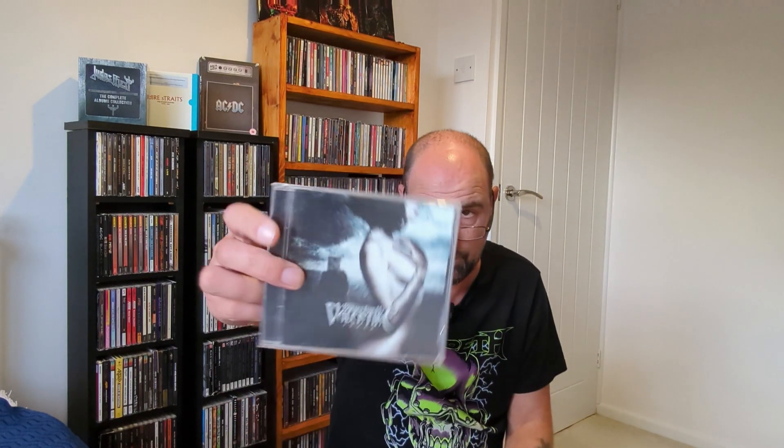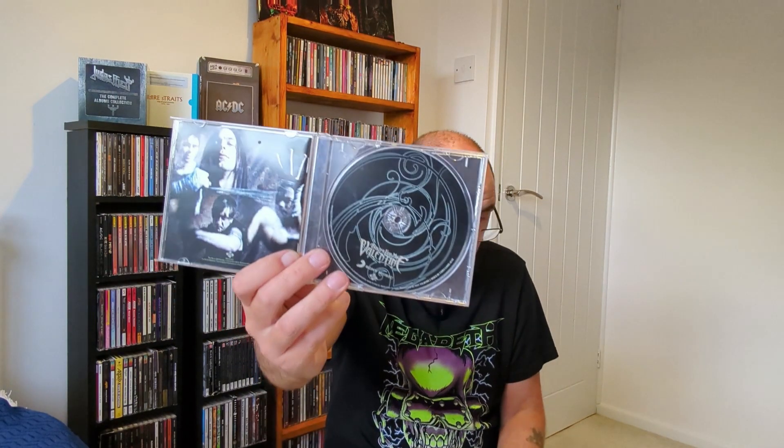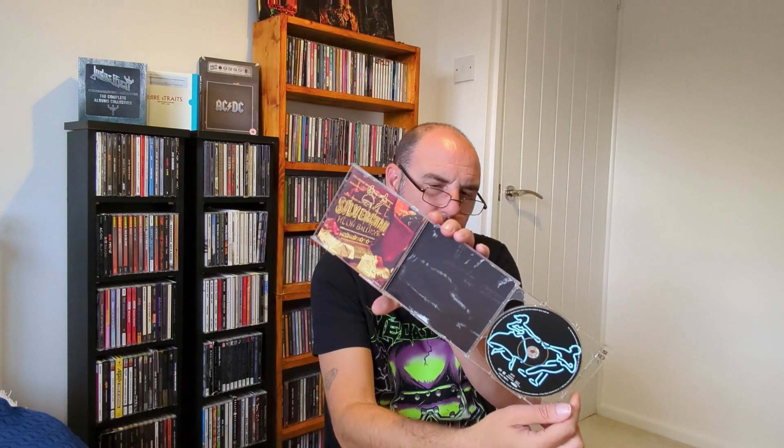Fever by Bullet for My Valentine — thought I had this but I didn't. It's not a bad album. I do like a lot of their stuff; Scream Aim Fire is probably their best album for me. Silverchair, Neon Ballroom — I think this might be their third album. I've got Frogstomp. Not overly familiar with this one. It's a two-disc version as well — not sure what's on the other disc. Bonus CD including a music video and songs. That's that one.